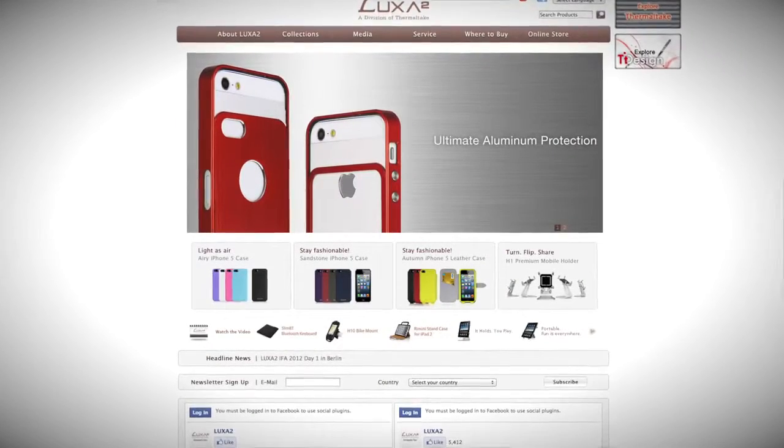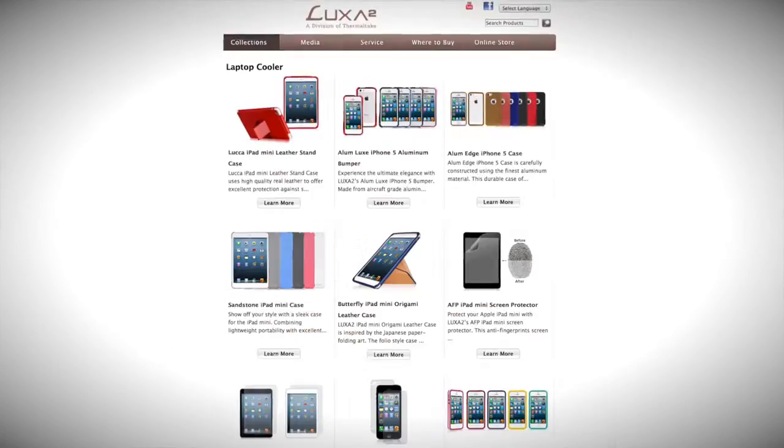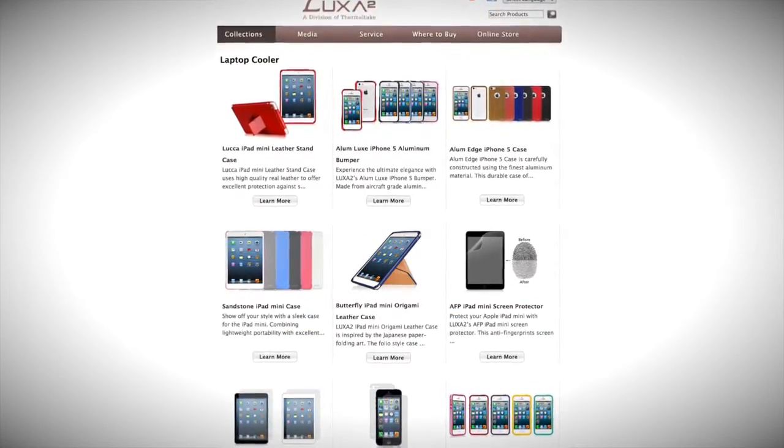Today's video is brought to you by the Luxa 2 brand. Elegant, stylish and unique. For something different, look to the Luxa 2 line from Thermaltake.